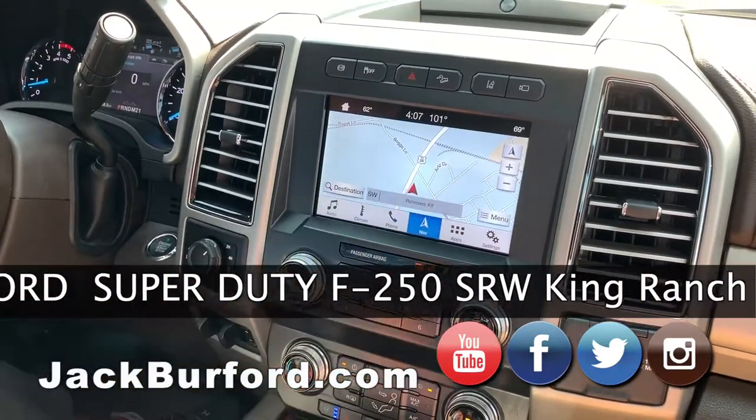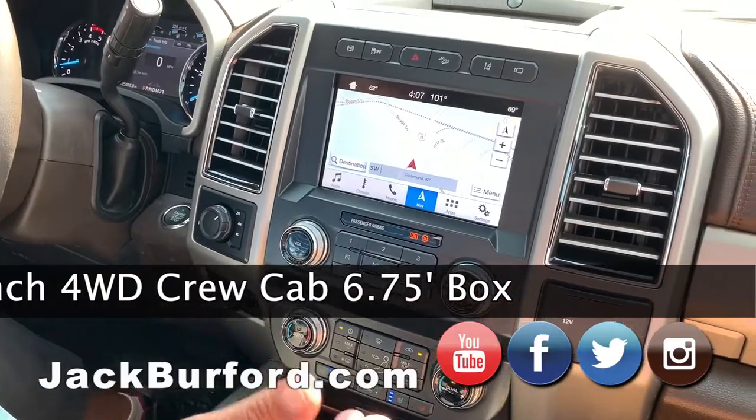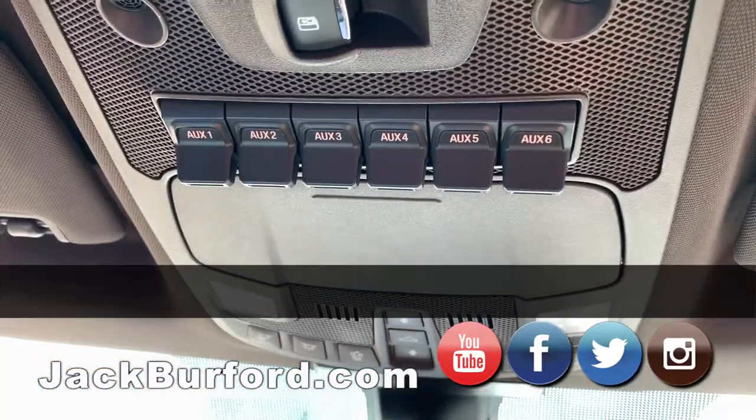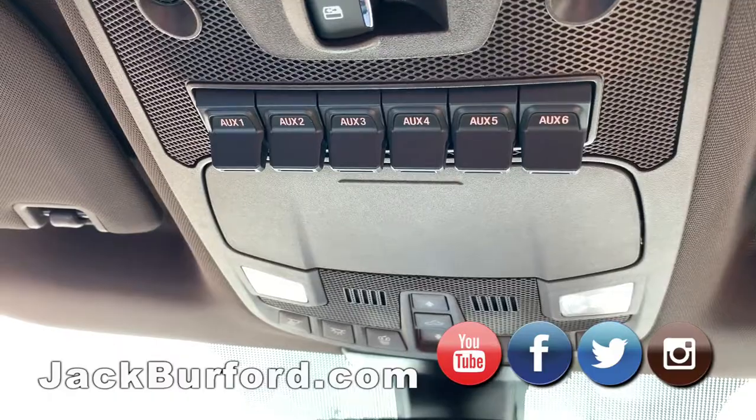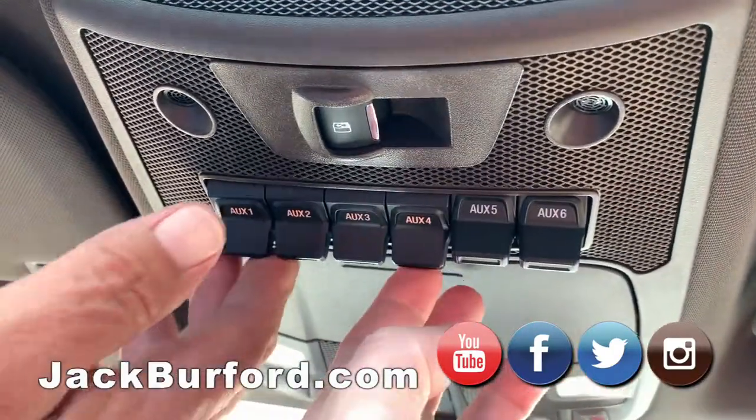It's got voice-activated navigation, Wi-Fi hotspot for up to 10 devices, Apple CarPlay, and Android Auto.